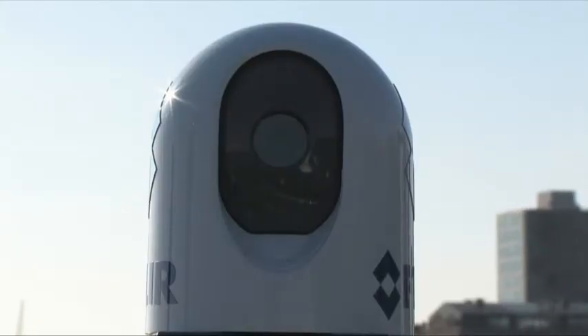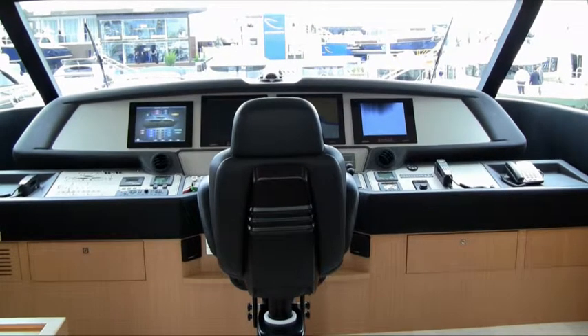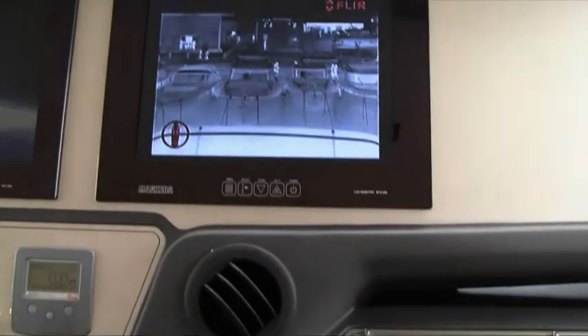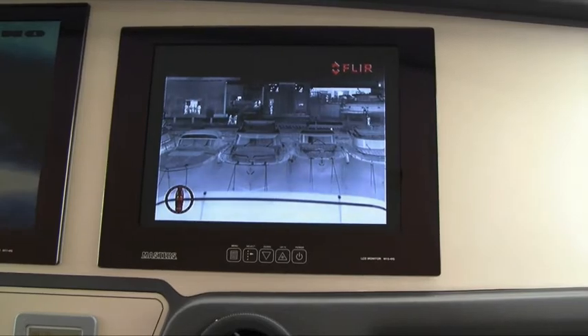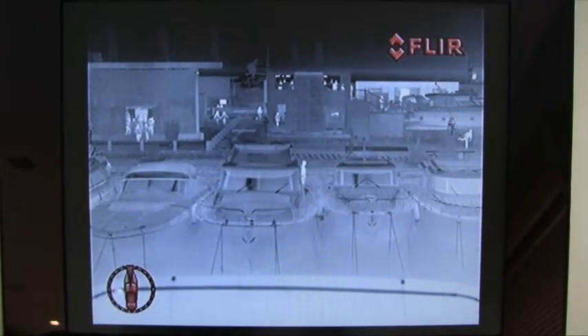Simple to mount and easy to integrate into your existing electronics, MD Series outputs standard analog video that can be easily displayed on any monitor at the helm or other monitors on the vessel.